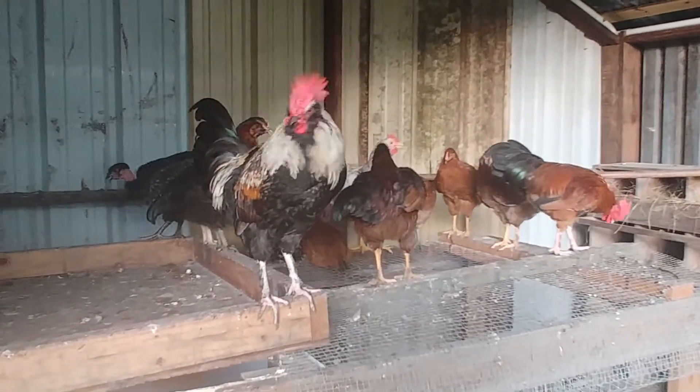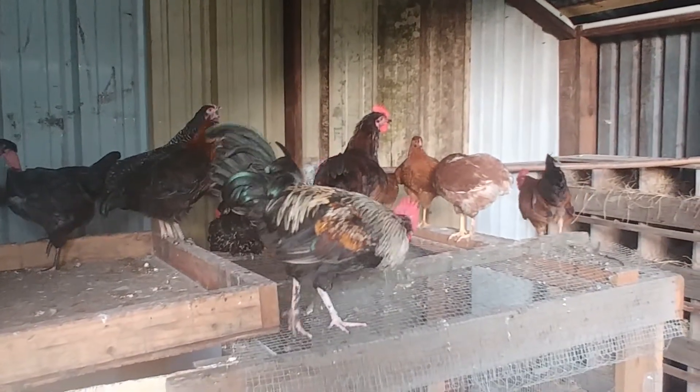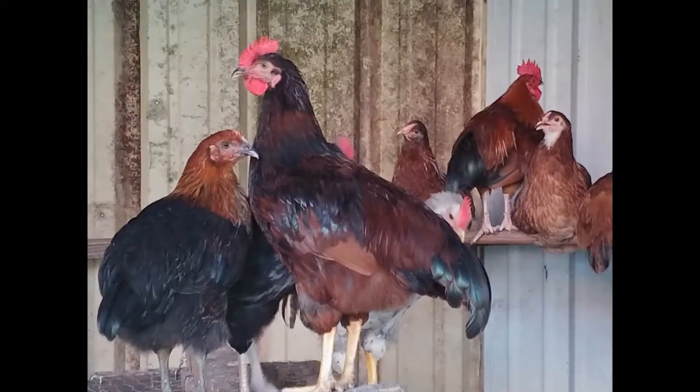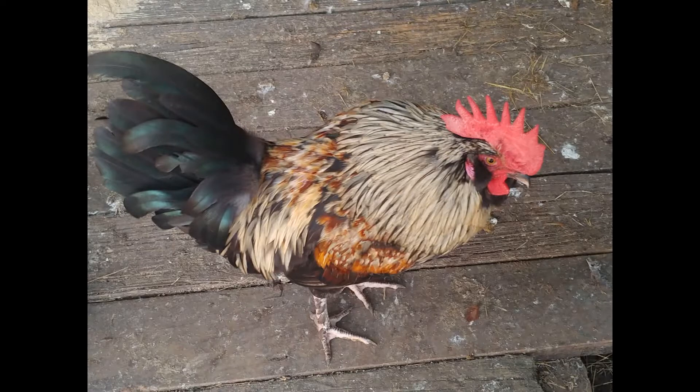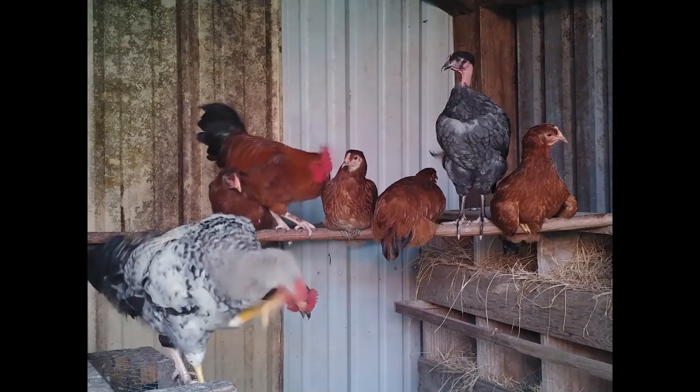Figured I'd let him give y'all one more good crow. Hope y'all are having a good beginning to your summer. We'll be checking back again with the chickens in a couple of weeks. Goodbye!